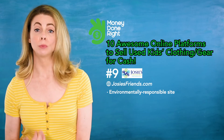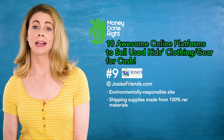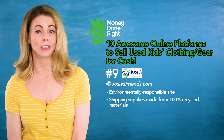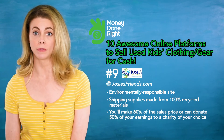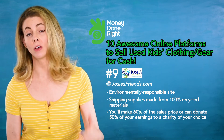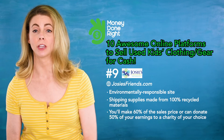Number nine: Josie's Friends LLC. Josie's Friends is an environmentally responsible place to buy and sell — their shipping supplies are made from 100% recycled materials. You'll make 60% of the sales price, or have the option to donate 50% of your earnings to a charity of your choice.